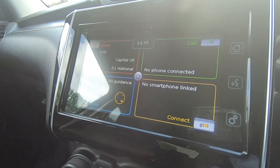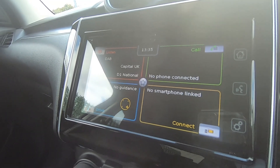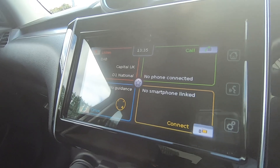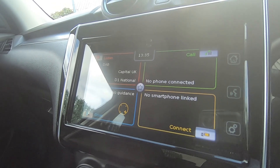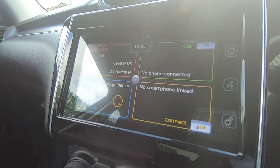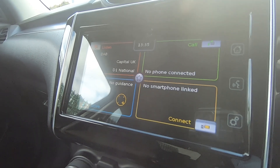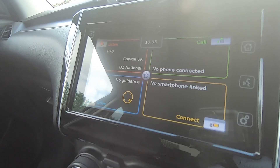Your in-car entertainment is provided through the 7-inch multimedia touch screen, where you get Bluetooth connection, DAB radio, an in-built sat nav, plus you also have access to Apple CarPlay and Android Auto. You do also get voice control so you can speak commands whilst on the move.